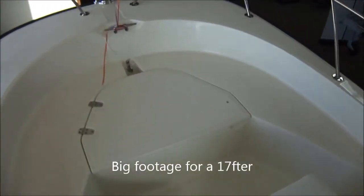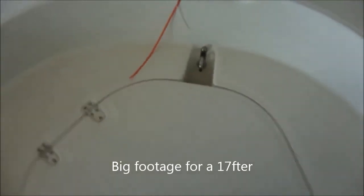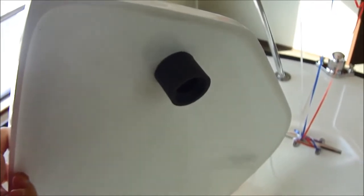One of the big pluses to a Montauk is all the floor space. It's got narrower gunnels — you can see tons and tons of space. For a 17-footer you have lots of room. You've got your anchor locker in the front on a little grommet, so you don't hear it when you're out running. It locks down nice and tight.